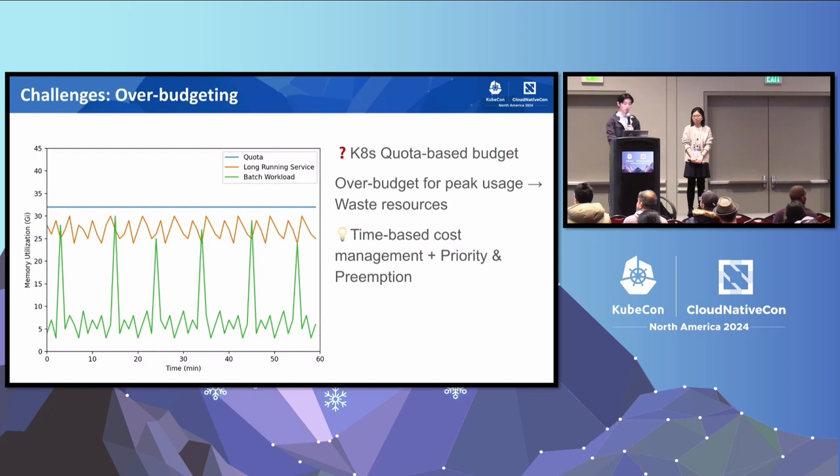To overcome this, we would like a solution to manage our quota based on the actual usage and time of the jobs running instead of a static limit. At the same time, we want to be able to enforce some sort of fairness and priority between the jobs in a multi-tenancy environment, ideally through the priority and preemption mechanism.